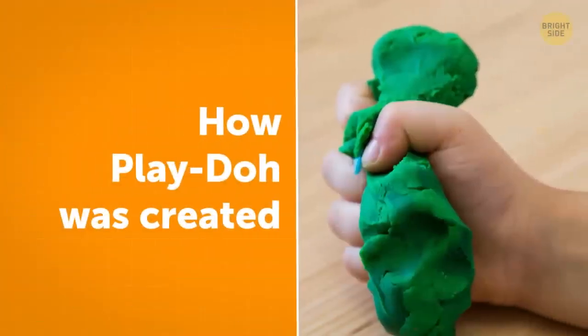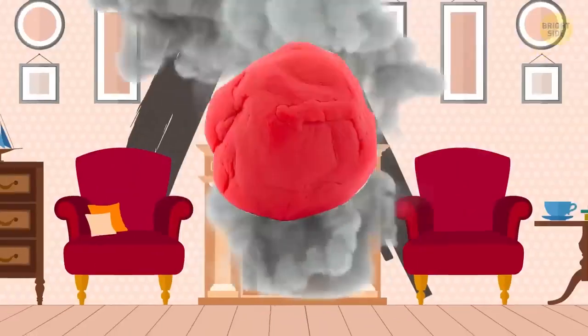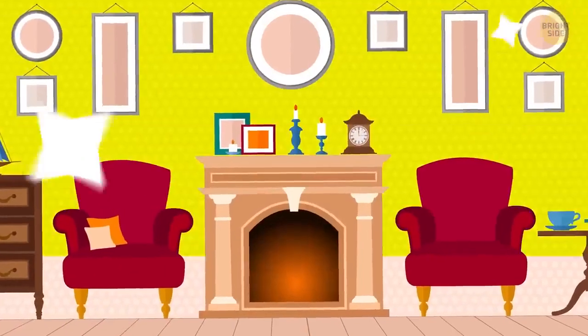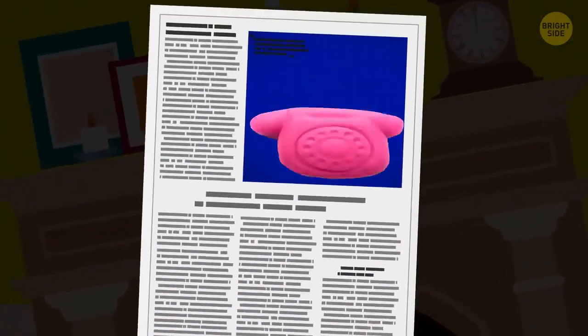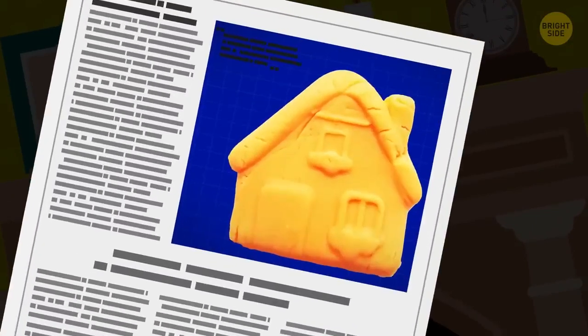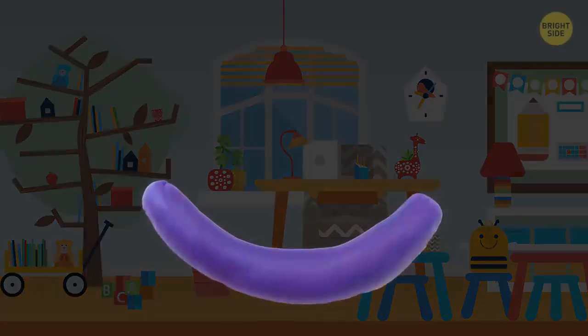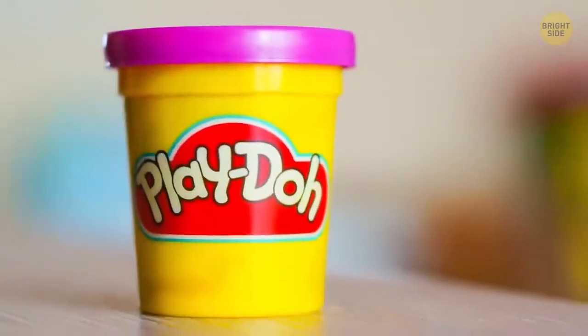When Play-Doh first came out, it was intended as a wallpaper cleaner that removes soot from the open fireplace. But soon, vinyl wallpapers came out and the demand for the product dropped. Someone in the inventor's family read a newspaper article about making crafts using the cleaning putty. They tested it with some kids in kindergarten, they loved it, and then the product was rebranded as the beloved Play-Doh.